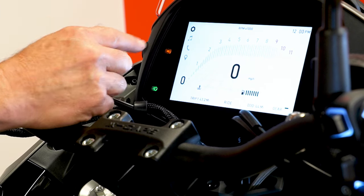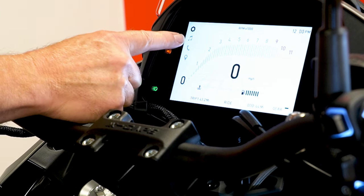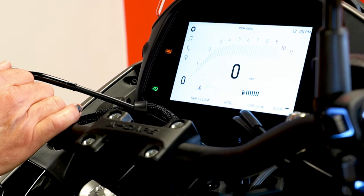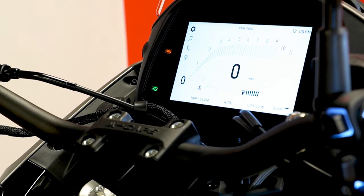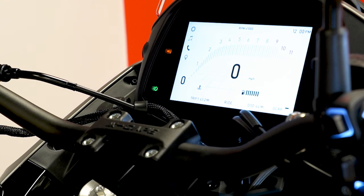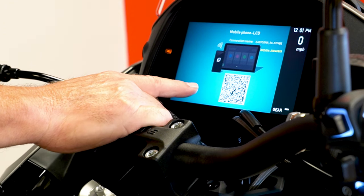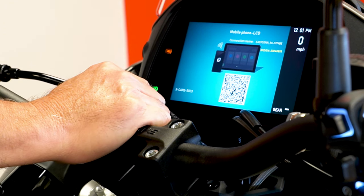Another function is music — you can connect your cell phone to the bike and have your music and telephone answered and controlled by the gray switches on your left hand. And lastly, we have a map function similar to CarPlay, so if you download an app you can have your map displayed on this large screen.